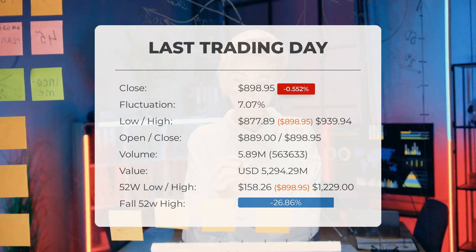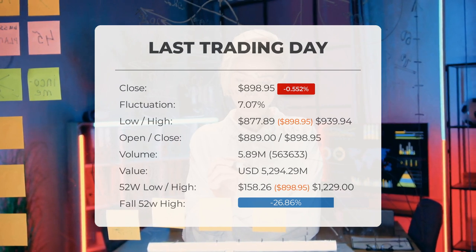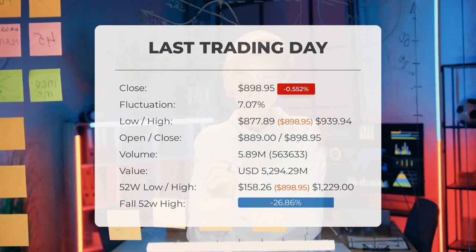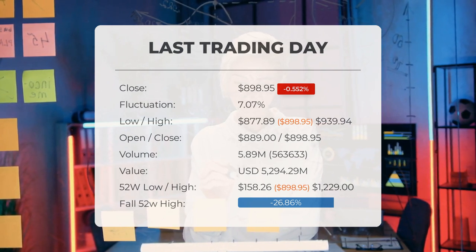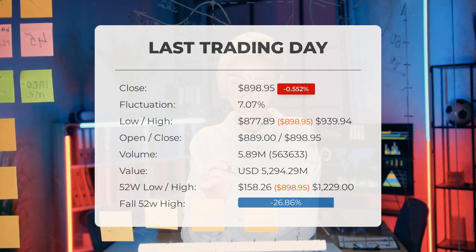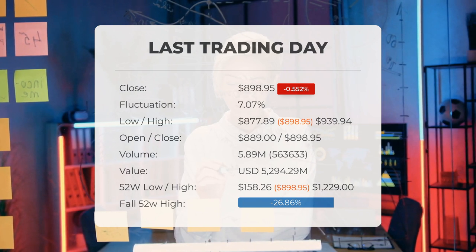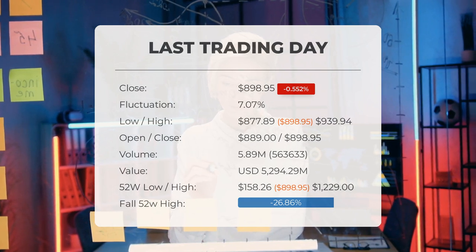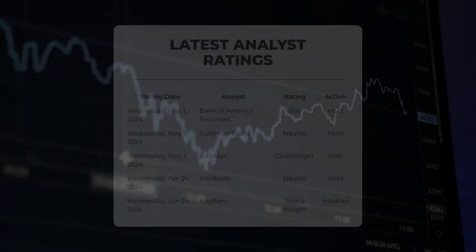In total, 6 million shares were bought and sold for approximately $5,290,000,000. Over the past 52 weeks, the highest price of the stock was $1,229.00 and the lowest price was $158.26. Currently the price is $330.05 below the 52-week high of $1,229.00, which is also the all-time high for the stock.